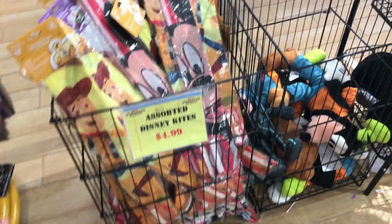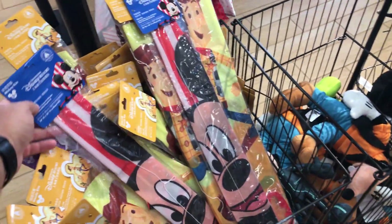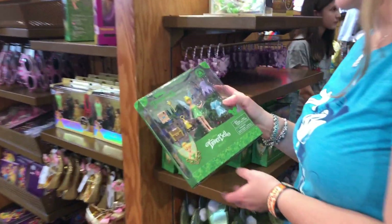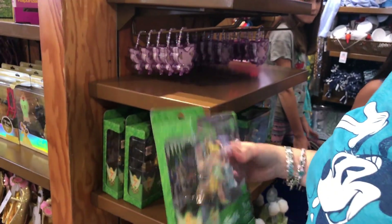I don't think I clearly stated these were $4.99 last time, but they have Mickey, Woody, and there's a Buzz — those are kites. Tink's your favorite besides orange bird. How much? $4.99.